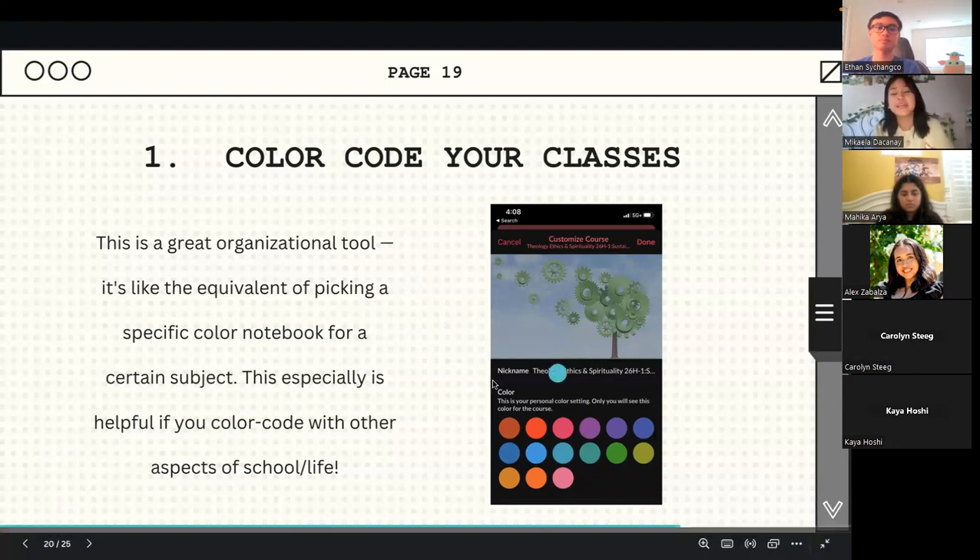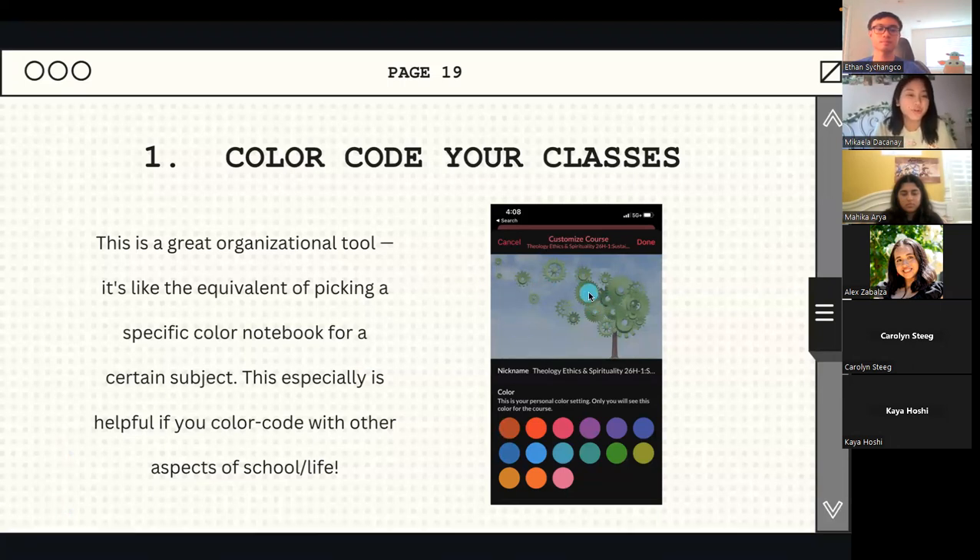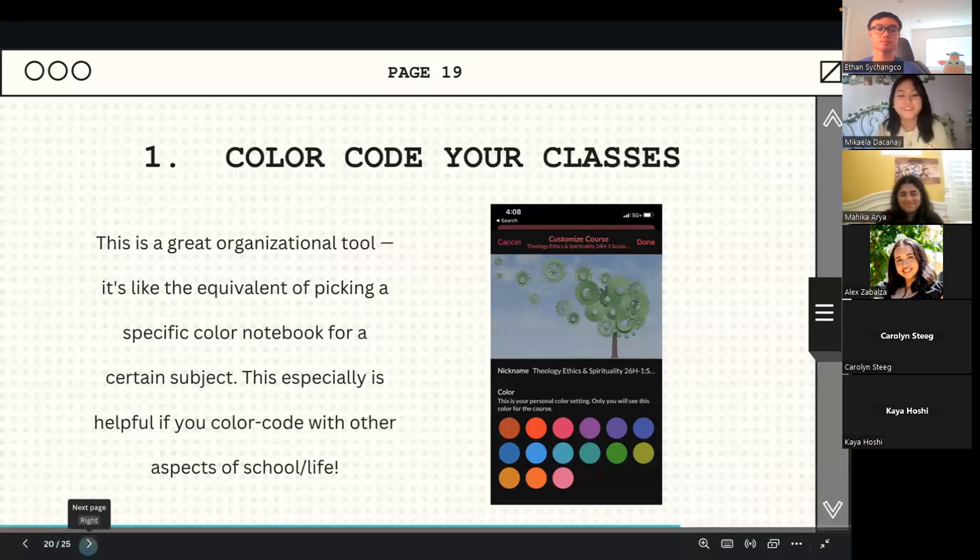If they have main pictures, it would just tinge the photo a particular color. This is a nice way to customize your Camino and make it nicer to look at — and I learn better when things are nicer to look at. If you color code other aspects of school or life, this tip is super useful.